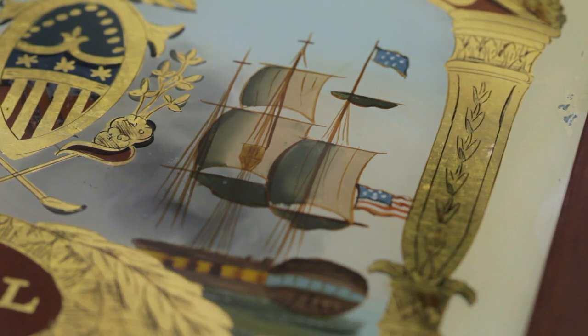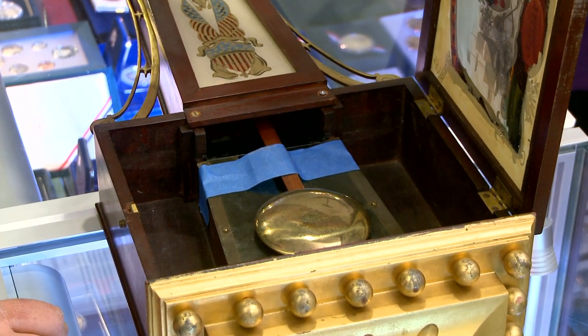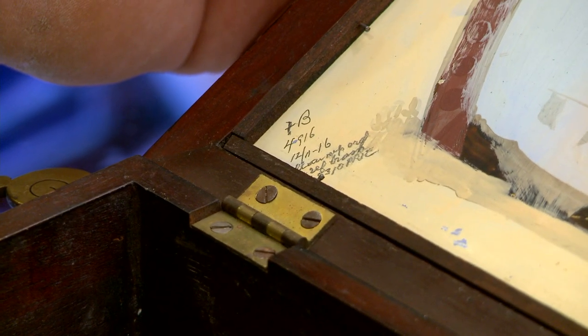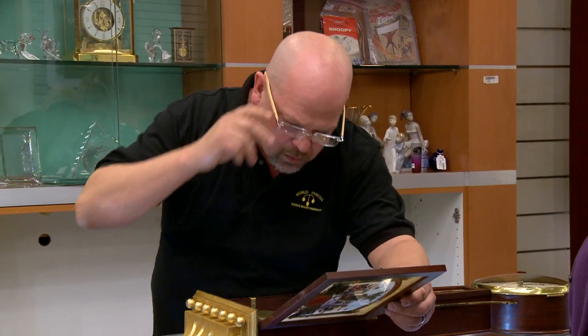Do you mind if I look at this thing a little bit more? There's some writing on the inside, but I don't know what that's from. That is a clockmaker's repair — they have this script so that next time they work on it, they know what they did. It looks like it was in December of 1916 that it was worked on.